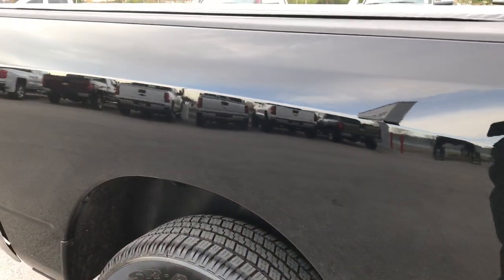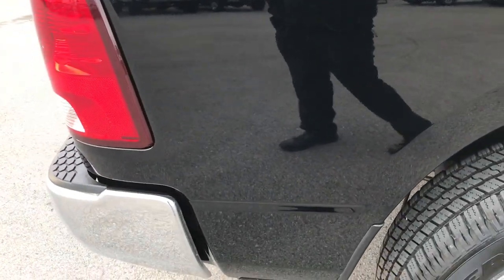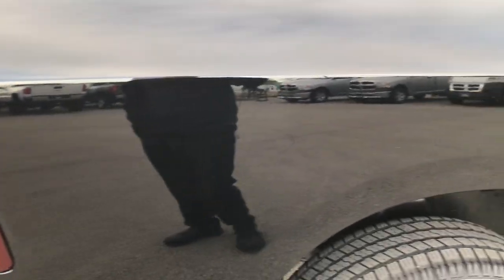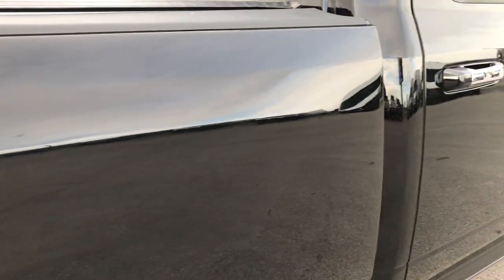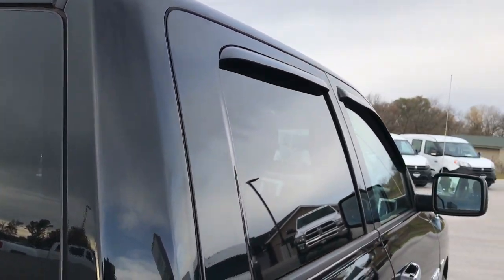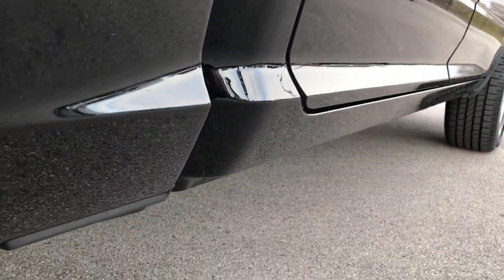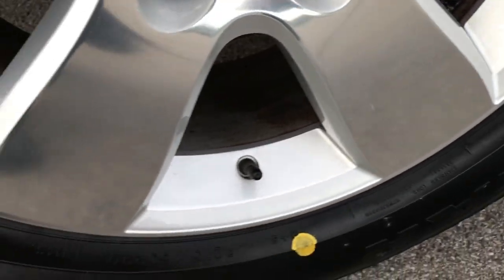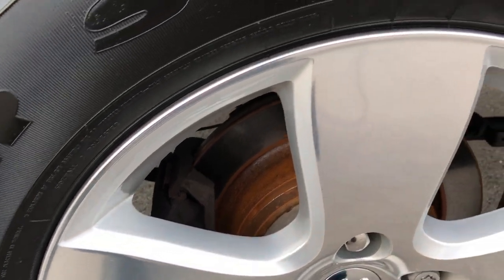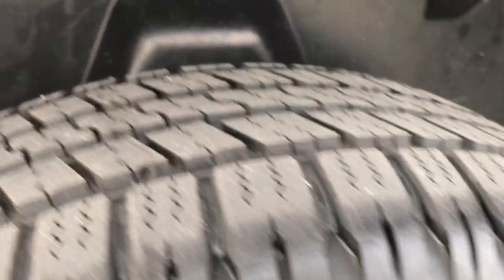We take these HD videos so if you are far away, or even close by and you just cannot make the trip down, you can still see the truck, hear the truck, and have confidence in the vehicle before you even get here — so that you can make a smart buying decision. We sell out of state just about every day, so you can have the confidence that you're dealing with the right people and the right vehicle.